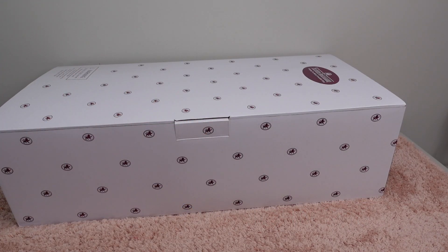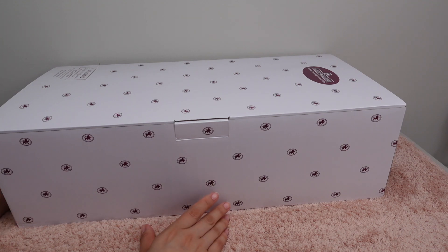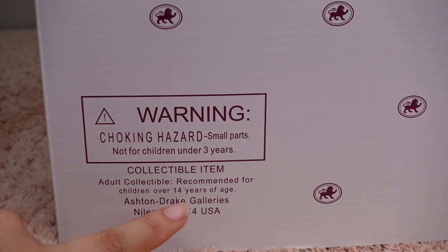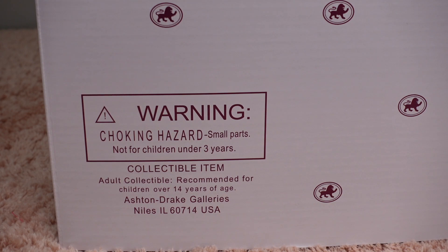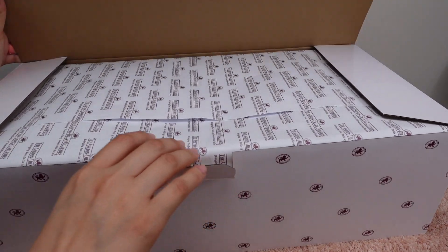Hi everyone, welcome back to my channel. In today's video I'm going to be unboxing my new baby. Before we get to unboxing, I want to show you guys this is a collectible item — adult collectible, recommended for children over 14 years of age. Okay, let's open up the box.